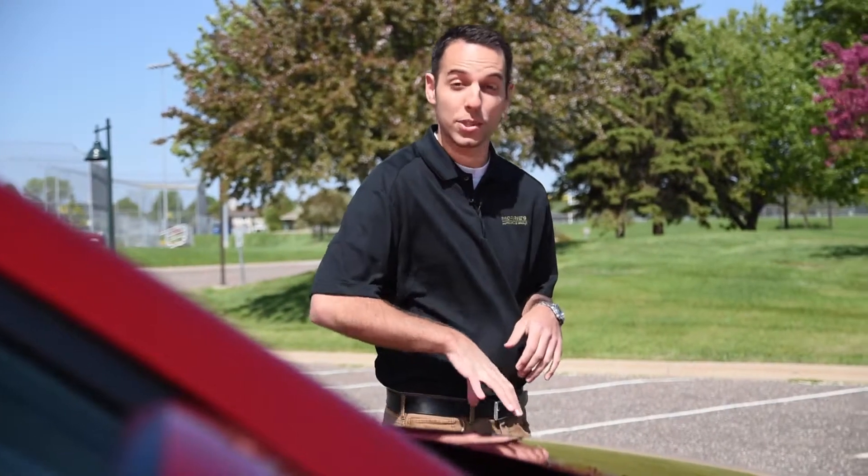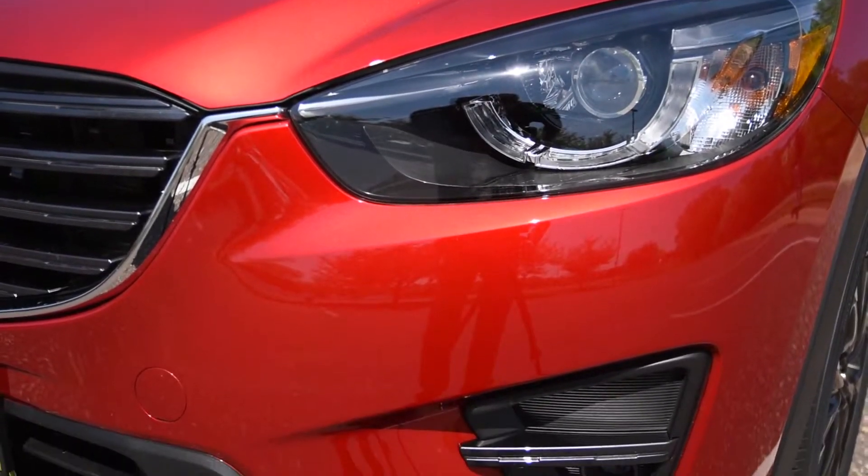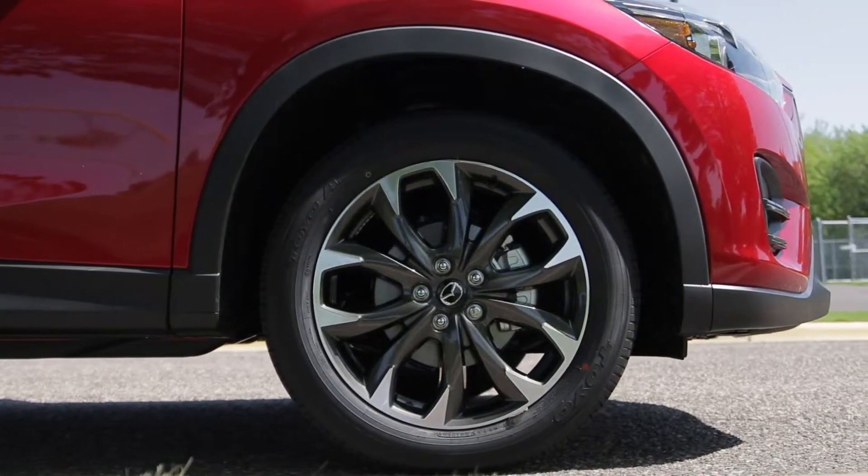New for the 2016 model, the Kodo design style has stuck, but they have updated the LED front headlights as well as the fog light surrounds. The 19-inch titanium wheels will now be different for the 2016 model on the Grand Touring Edition.